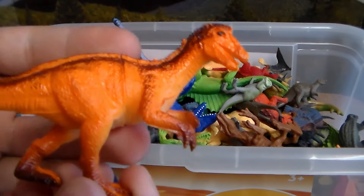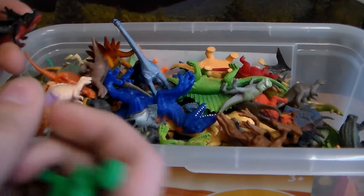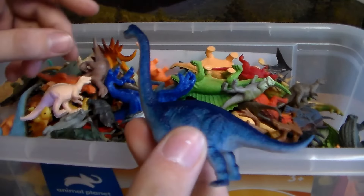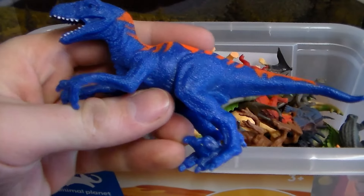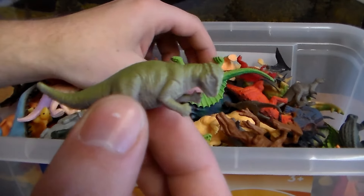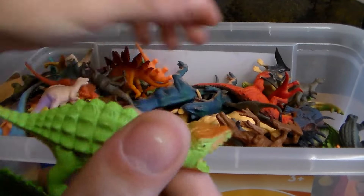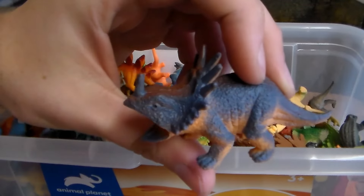Let me know in the comments below, guys, what this dinosaur is. We have a little green rubber T-Rex. Another Triceratops. Beautiful Brachiosaurus. Gorgeous Velociraptor. Another Duckbill dinosaur. Apatocephalosaurus. Dimetrodon. Ankylosaurus.